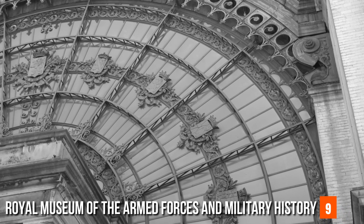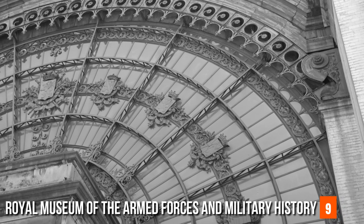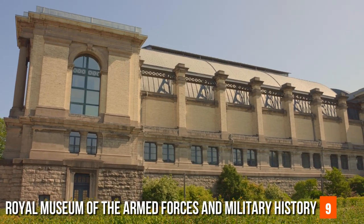The museum's halls resonate with the echoes of history, unfolding through a vast collection of military artifacts, vehicles, uniforms, and weaponry — each bearing witness to the human drama that has unfolded on battlefields across the world.